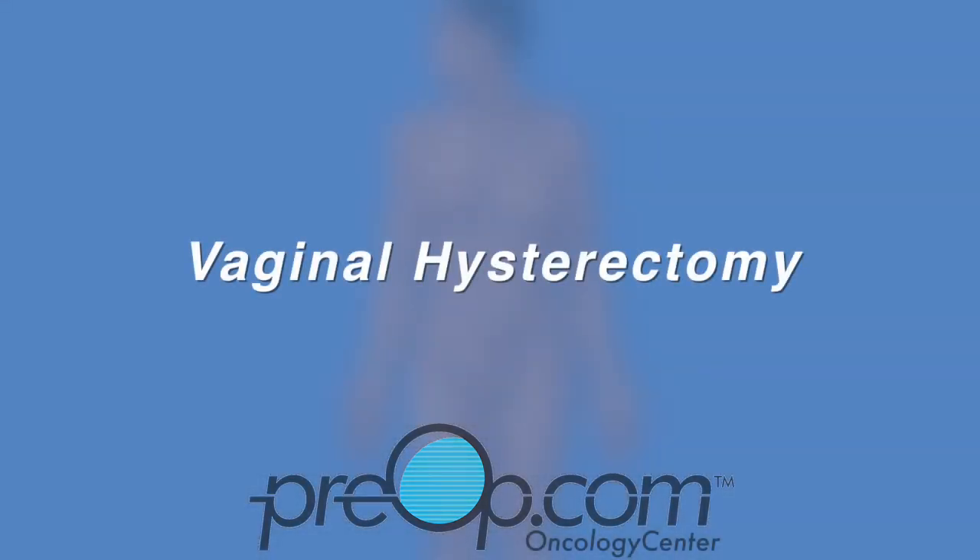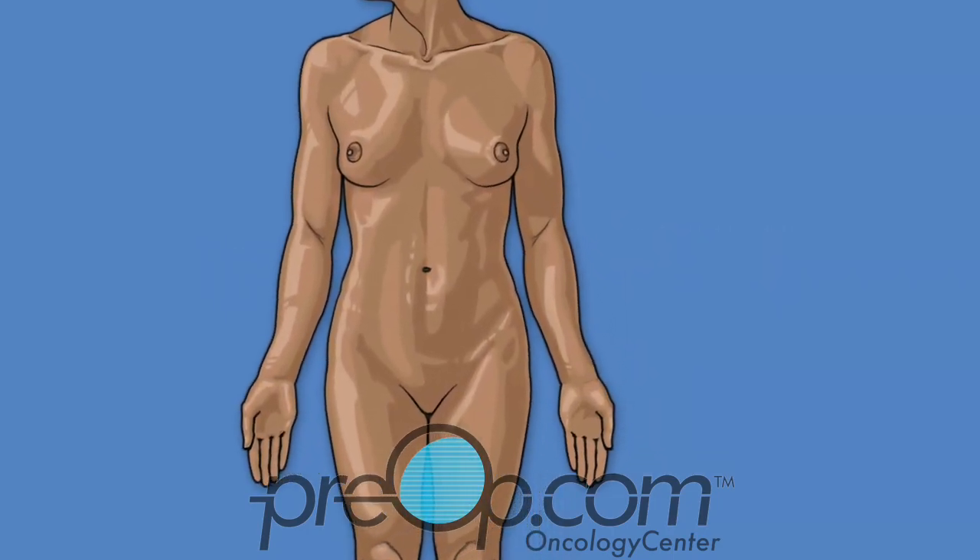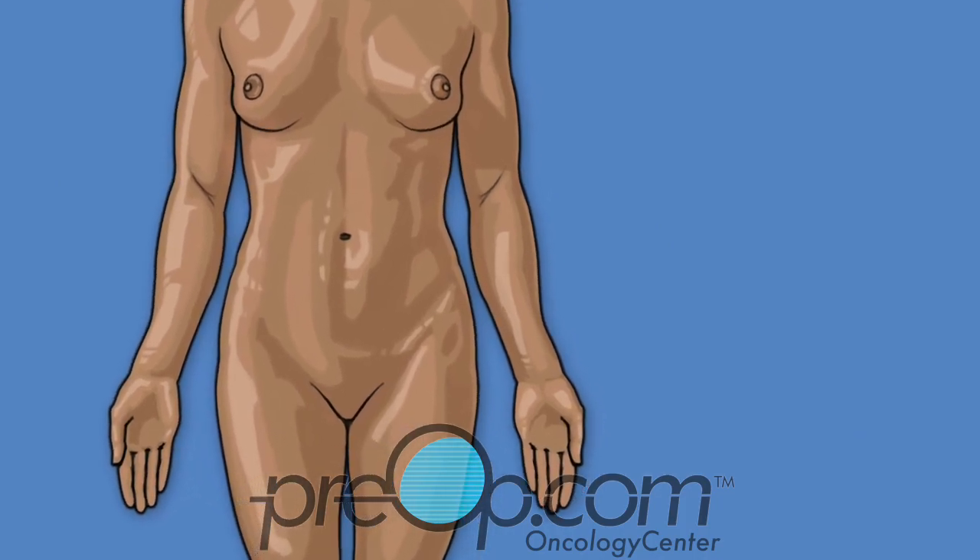Your doctor has recommended a procedure, vaginal hysterectomy, to remove your uterus. This video is intended to help you understand this surgical treatment option.